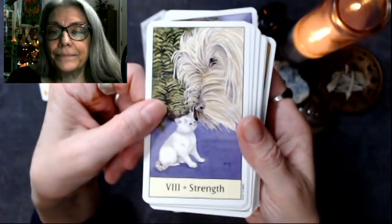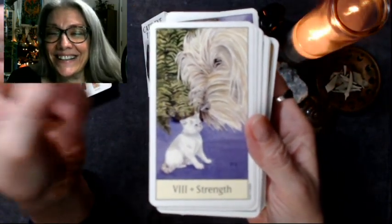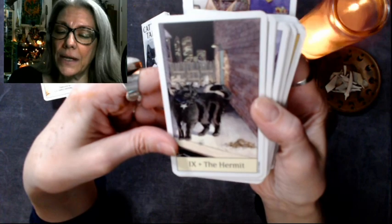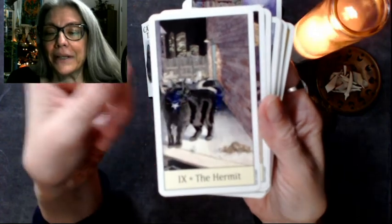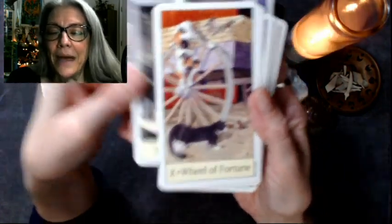Strength — look, it's a dog. That's pretty cool. The Hermit — interesting that he's got a collar on. I would think a hermit would be like a stray, but no. Cool. And the light in the back. The Wheel of Fortune.